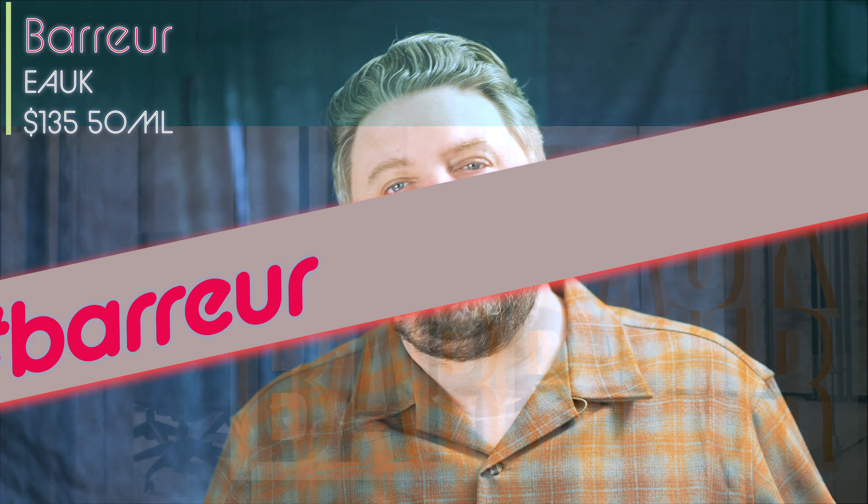E-A-U-K — Baru. New pronunciation. I don't know how to pronounce it, I'm sorry. I'll do my best and spell it for you up there so you guys can figure it out on your own.